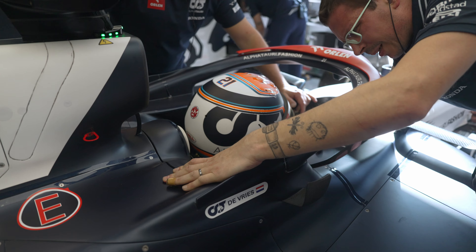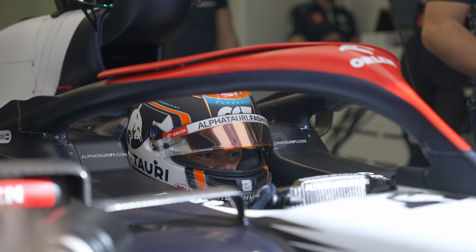Then I would say Formula E stands out because it requires a lot of cognitive thinking during the race and it requires probably more handling than any other car. But in terms of sensations, a Formula 1 car is just from another level.